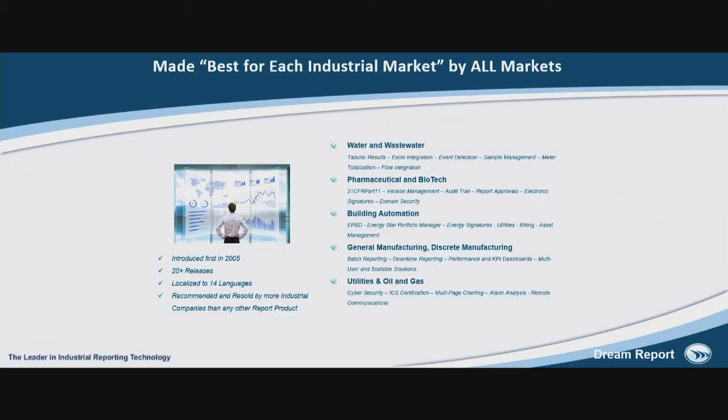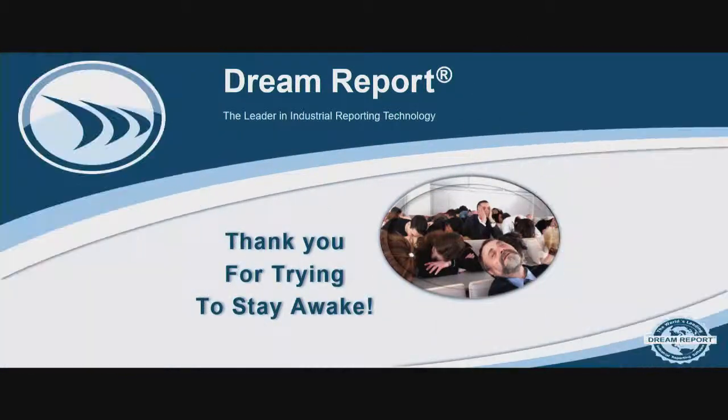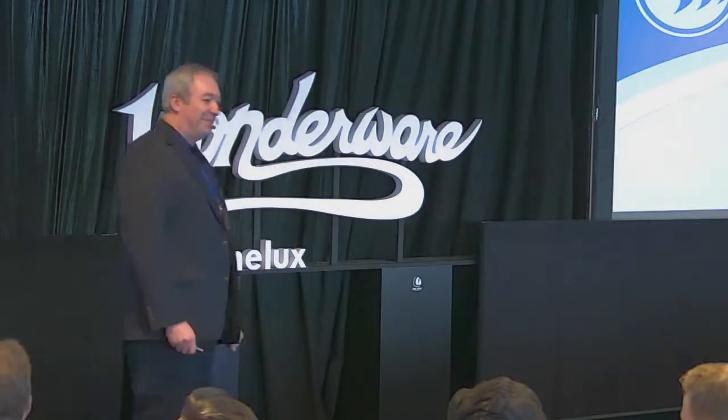And once again, to wrap up — Dream Report today is really the best recommended solution worldwide. Any commercial information is not for me, it's for our partners, for Wonderware Benelux. I have a table here, so if any one of you would like to get more information, you're welcome — I can make you a live demo. Unfortunately right now I only had 10 minutes. Thank you.